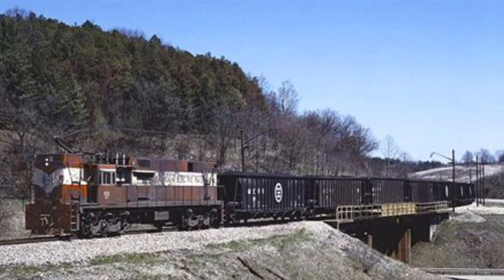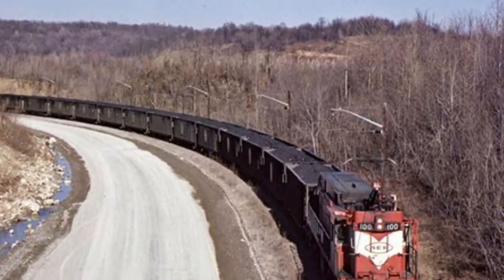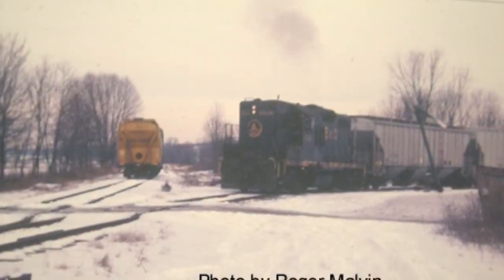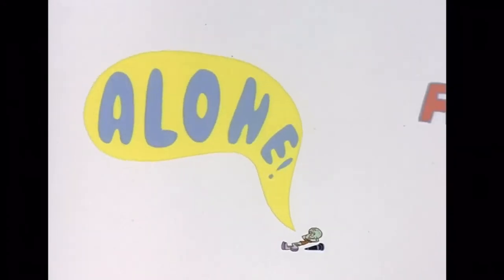It wasn't just the operation of the trains that was revolutionary. The MER had a multitude of other innovations that set it apart from other railroads. The line initially maintained an interchange with the Baltimore and Ohio Railroad, which had trackage in the Cumberland area even before the MER was built. Unfortunately, this interchange was abandoned sometime in the 70s or 80s, making the MER isolated from the rest of the American railroad network.